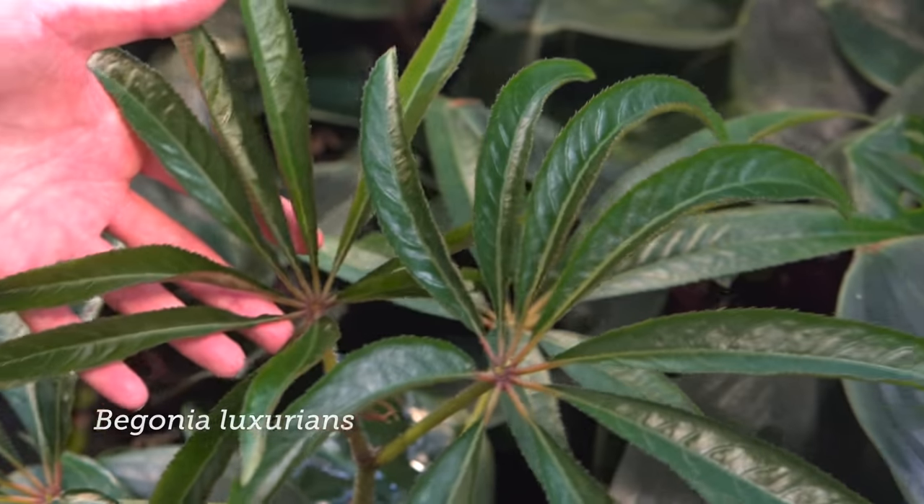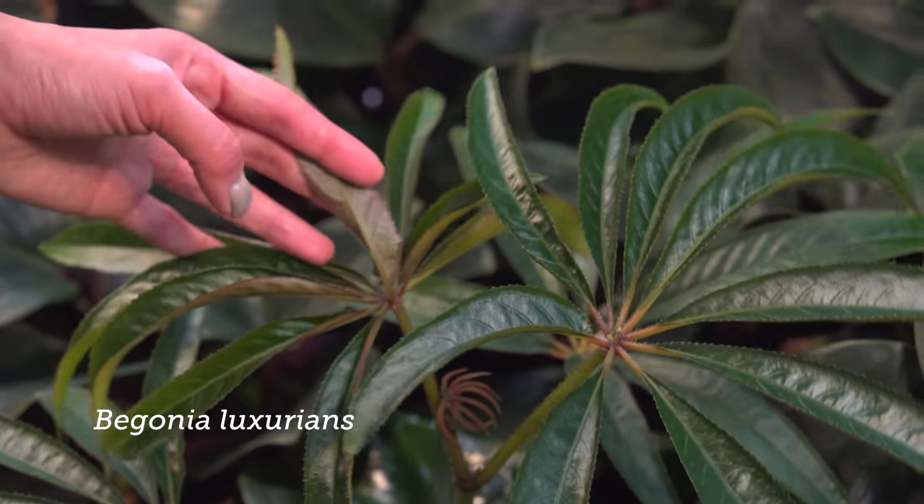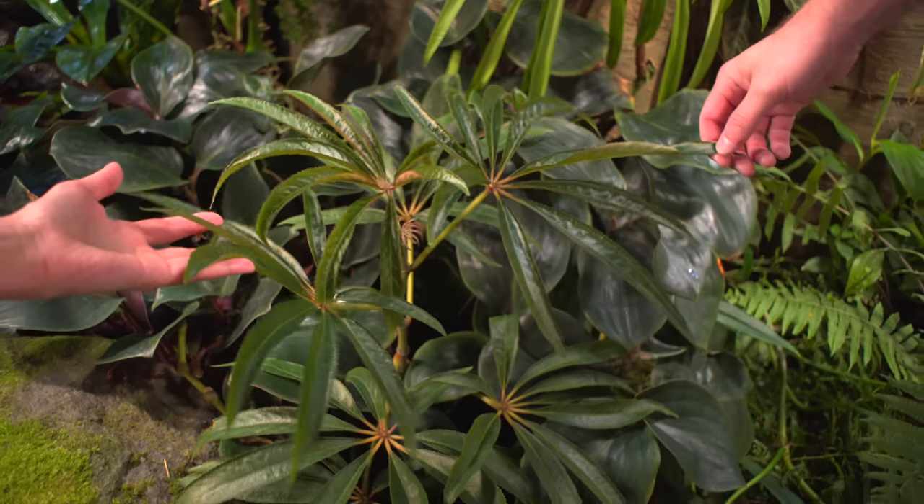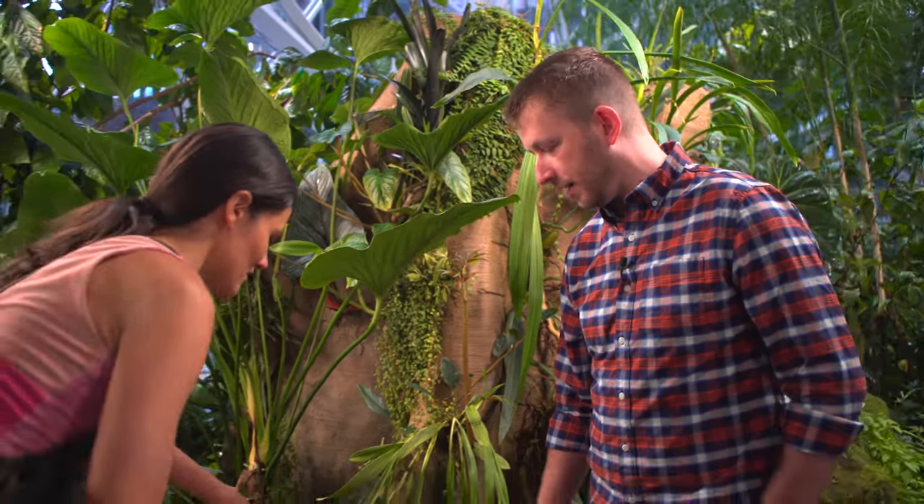Begonia luxurians? Yeah, Begonia luxurians. This is a great plant - it will get very tall, actually, and grows pretty fast. It's one of my favorite begonias. I love the digitate leaves. Yeah.